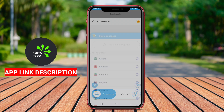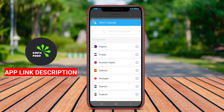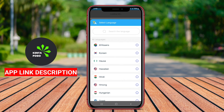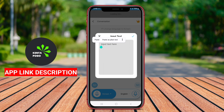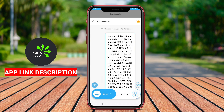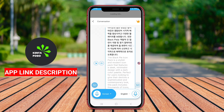AI Voice Translate is an Android application designed to facilitate real-time translation of spoken language, making communication across different languages seamless and accessible. This app leverages advanced artificial intelligence and voice recognition technology to convert spoken words into written text while translating them into the desired language.